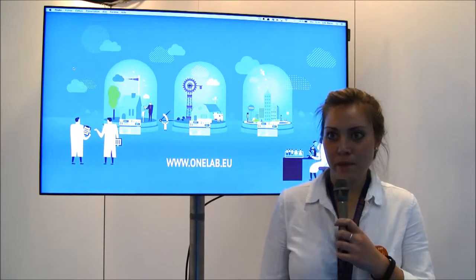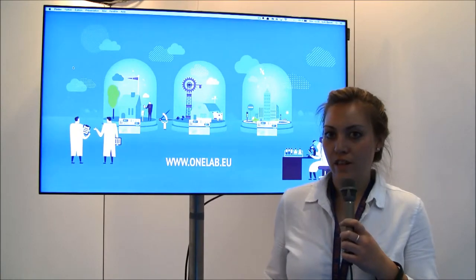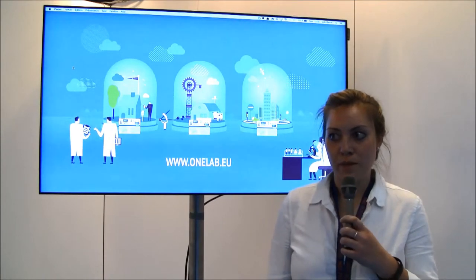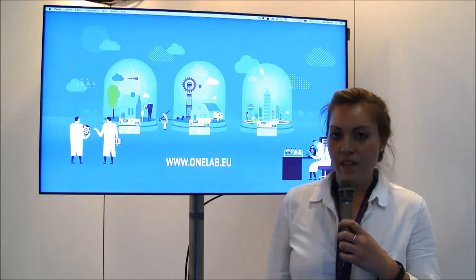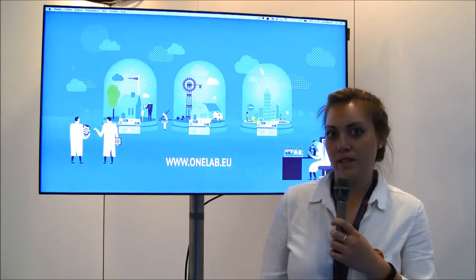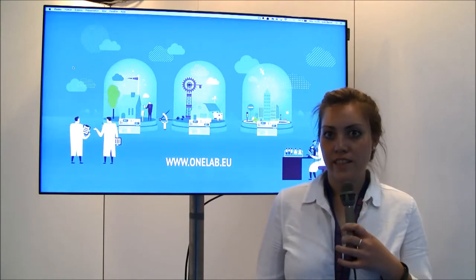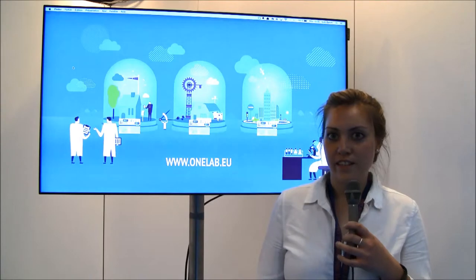We're the OneLab experimental facility. We have a federation of future internet experimentation platforms that researchers, scientific developers, and industrial innovators can all use to deploy and test their experiments, gather and analyze the results.